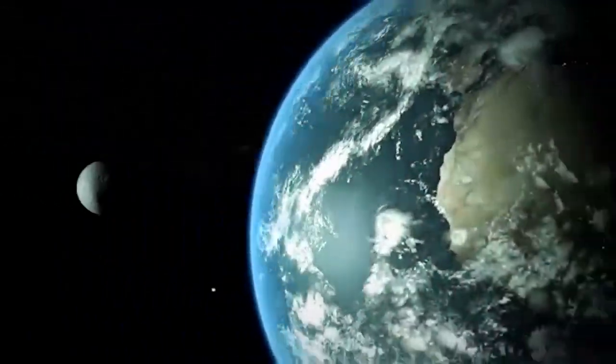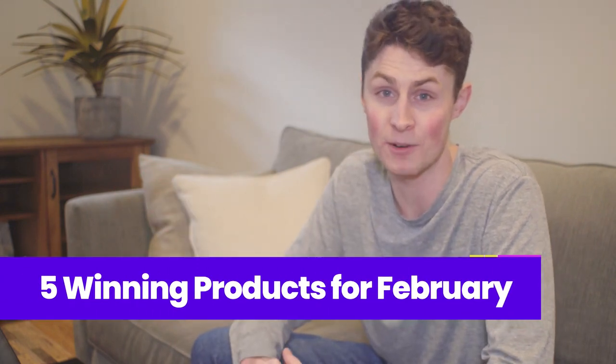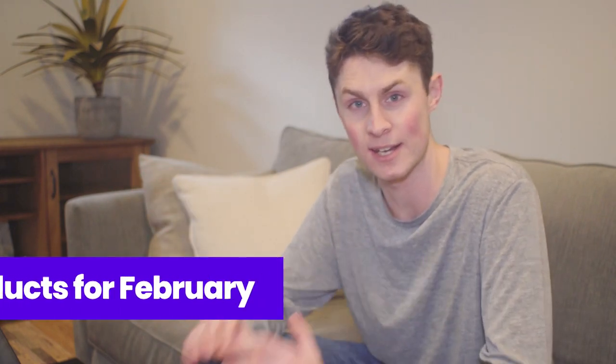Selling products is the heart of business. It's the heart of the world. Selling and buying makes the planet tick. And these are five winning products that I really think are good to sell right now.